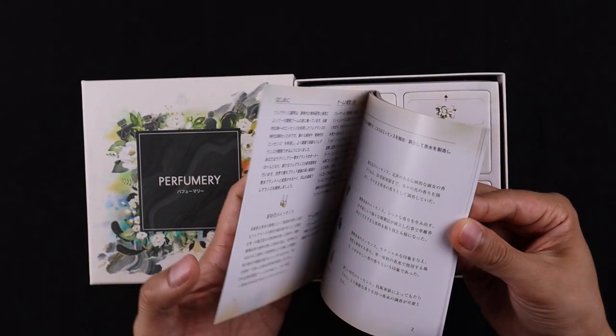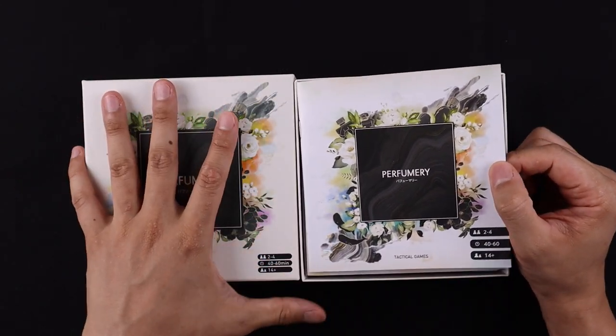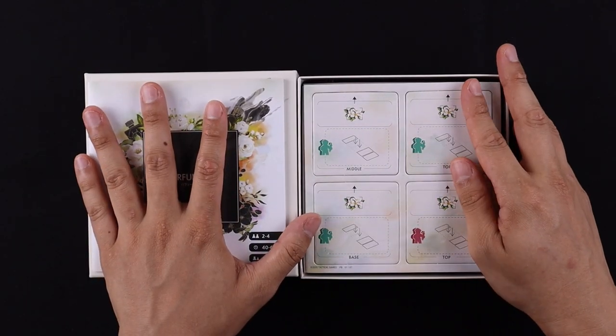It's all in Japanese, but it's no big deal because they put their English rulebook as a PDF on their website. They haven't uploaded it to BGG yet.